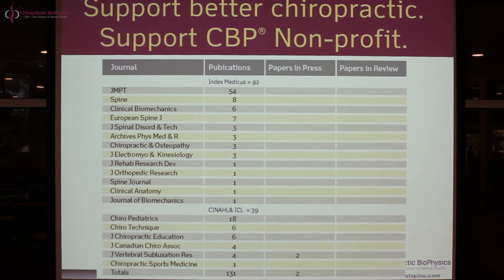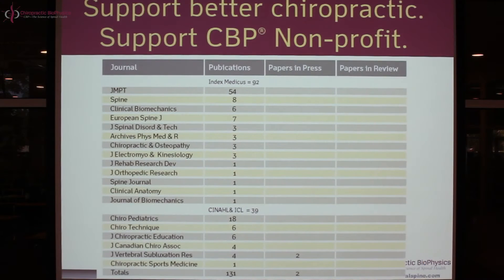We've done many, many projects in the peer-reviewed literature — in fact, just over 150. Several of these projects are actual clinical control trials, and this week we're going to go through one of these clinical control trials. If you look at the list of journals we've been in, we've been in some of the top spine and rehabilitation journals in the world. This particular week we're going through our one and only publication out of one of the top rehab journals in the United States.